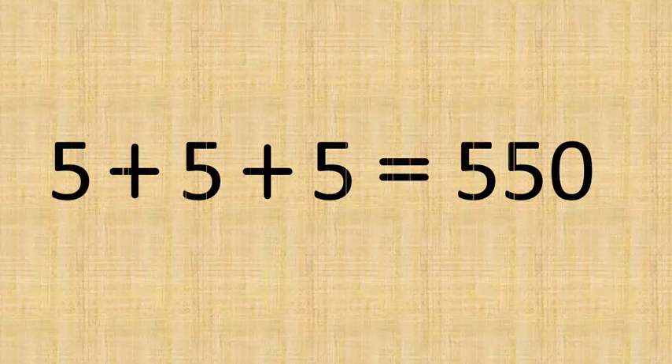Hi, can you solve this problem? A printer is running low on ink and sometimes misprints a character or a number. The following statement was printed but it appears to be incorrect. By drawing only one straight line, can you correct the printer's mistake to make the statement true?